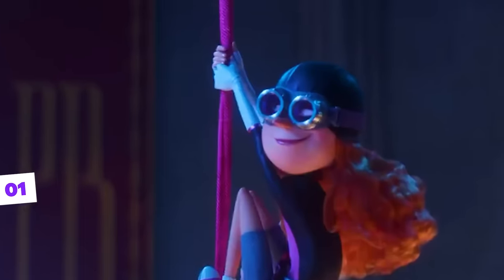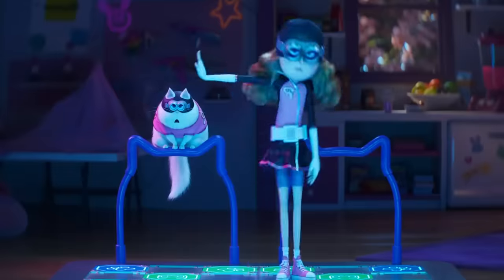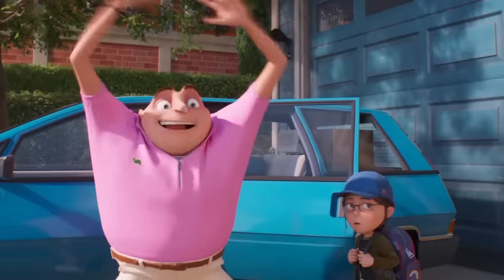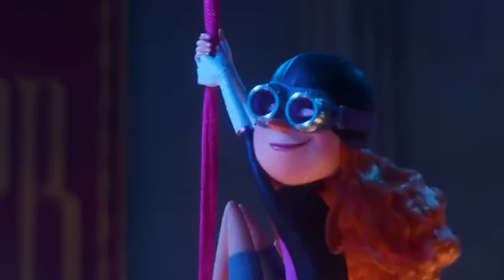Poppy is one of the new characters we'll meet in Despicable Me 4. Despite having a nose very similar to Gru and his family, Illumination claims she's just Gru's neighbor and a big fan of the former villain. In other words, she's an aspiring villain and protagonist in future films.